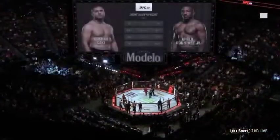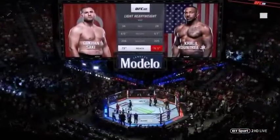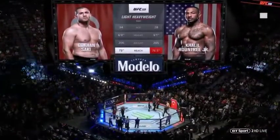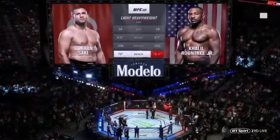Here tonight, the Tale of the Tape is brought to you by Modelo Especial — with a fighting spirit since 1925. Saki: 34, Roundtree Jr.: 28. Khalil is one inch taller and will have a 3.5-inch reach advantage.